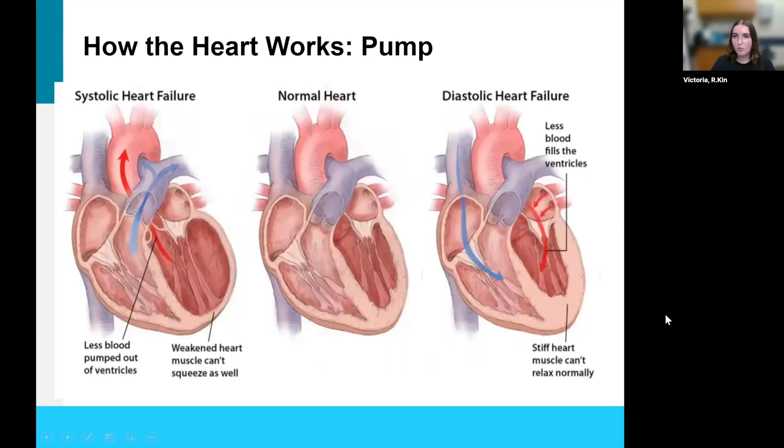Sometimes things can go wrong with the pump of the heart. Sometimes the heart can become weak and have an issue with pushing or squeezing blood out. Historically this has been known as systolic heart failure — we now call this heart failure with reduced ejection fraction, or HFrEF. The left ventricle becomes big, saggy, and baggy, and that muscle weakness makes it difficult for the heart to squeeze out blood, affecting how much blood is expelled.